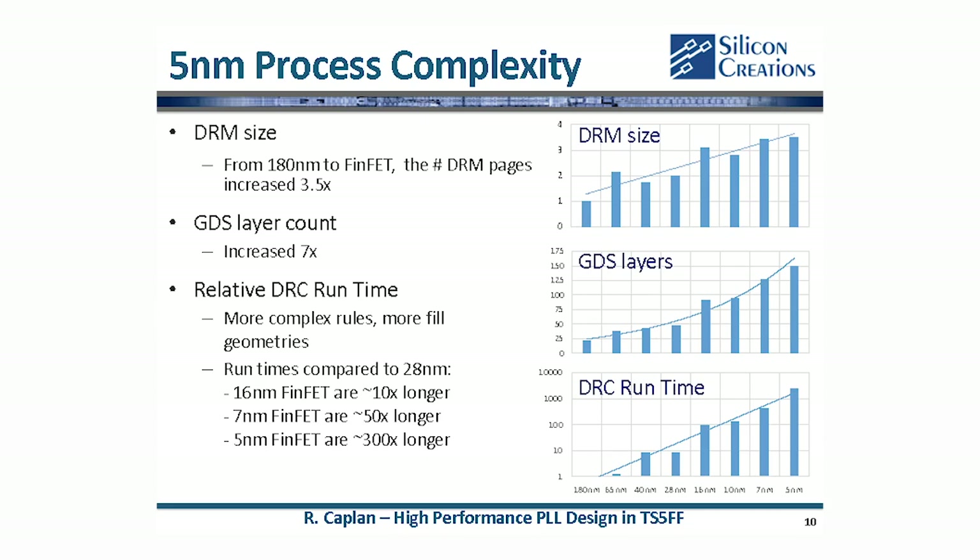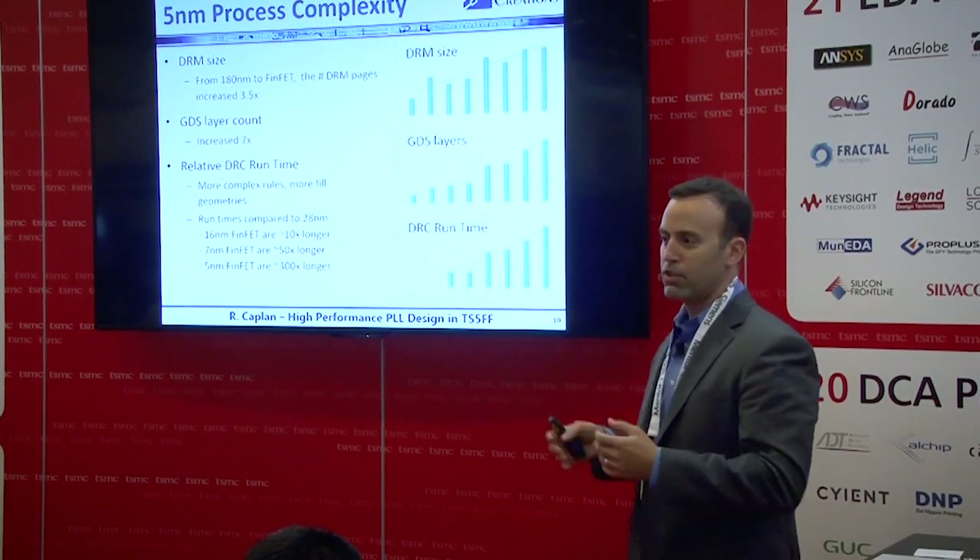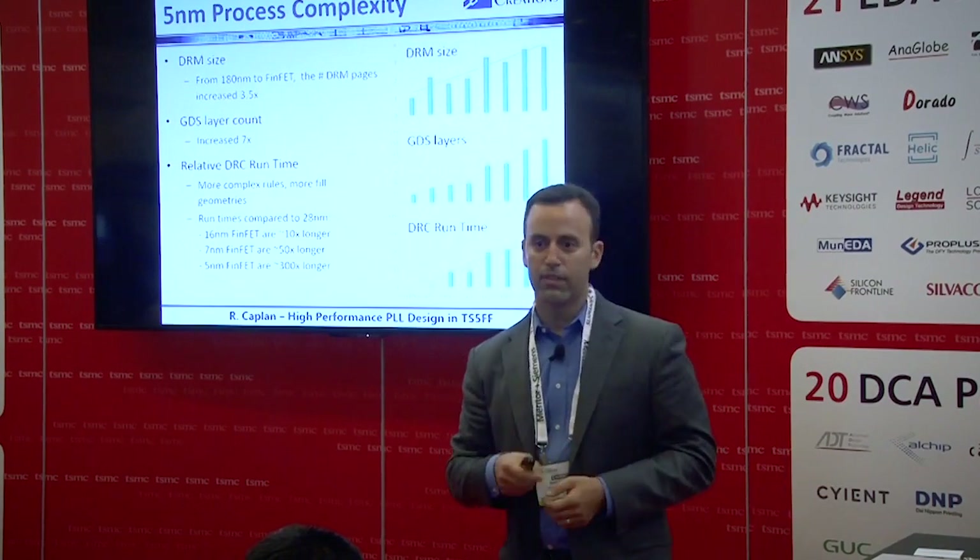The next metric is number of GDS layers. I want to clarify this is for our fractional PLL, which we have in every one of these process nodes — this is not from the PDK. For our fractional PLL, from 180 nanometer to 5 nanometer, it's about a factor of 7. To me, this is good news — that's manageable. We do see a big jump from 28 nanometer to 16, but if you're porting from 7 to 5 or 16 to 5, it's not too much to be worried about. Your existing infrastructure should work for you.